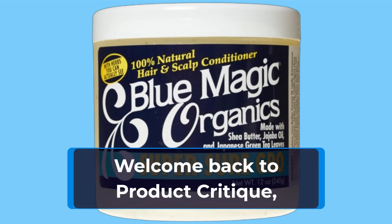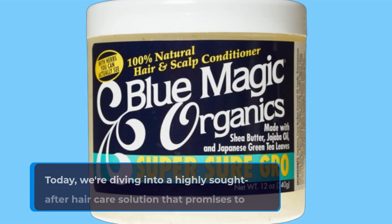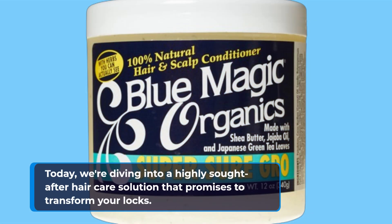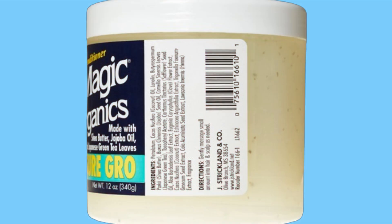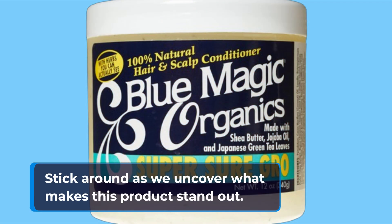Welcome back to Product Critique, where we bring you the best in-depth reviews of trending products. Today, we're diving into a highly sought-after hair care solution that promises to transform your locks. I'm excited to introduce the Blue Magic Super Sure Hair Growth product, touted as one of the best magic grow oils in the market. Stick around as we uncover what makes this product stand out.